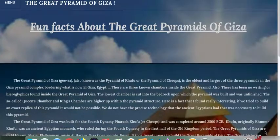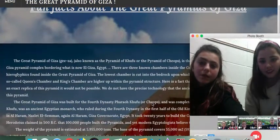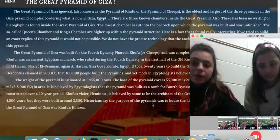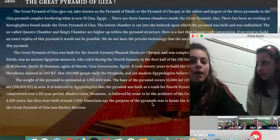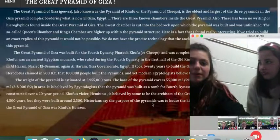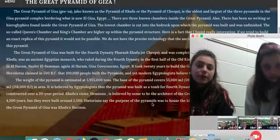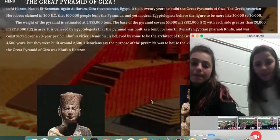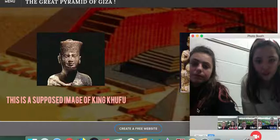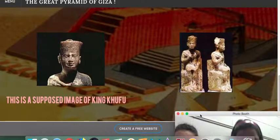Would you like to say a few facts? Sure. The Great Pyramid of Giza, also known as the Great Pyramid of Khufu or the Pyramid of Cheops, is the oldest and largest of the three pyramids in the Giza Pyramid Complex bordering what is now Al-Giza, Egypt. That's one of the many facts there. These are supposed images of King Khufu.